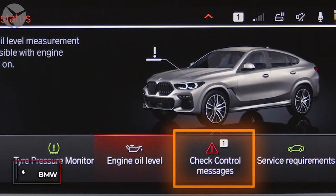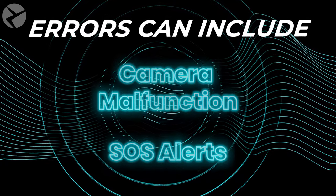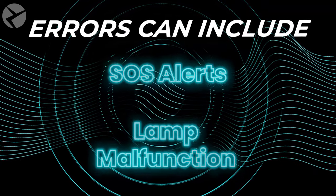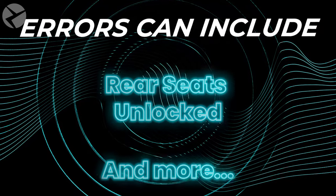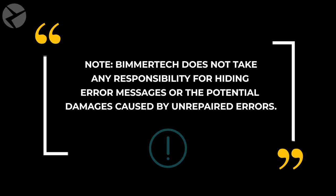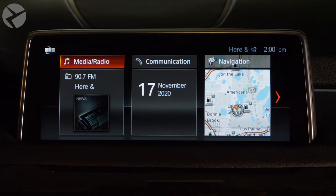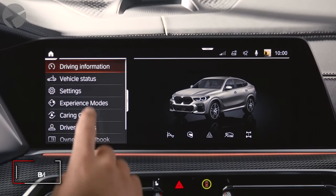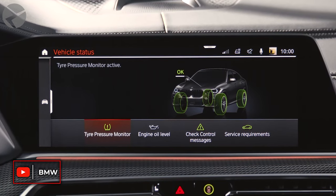Tired of irrelevant error messages popping up on your BMW every time you turn on your vehicle? With our BMW remote coding, we can permanently remove those trivial messages from your BMW screens. These errors can include false notifications of non-functioning cameras, SOS alerts, lamp malfunction errors, tire pressure errors, rear seats unlocked errors, and more. These take no more than 30 minutes to clear, but keep in mind that deleting error messages won't fix any faulty modules — it will only stop the messages from appearing on your cluster and iDrive screen.